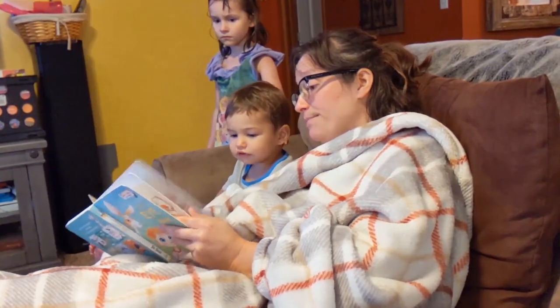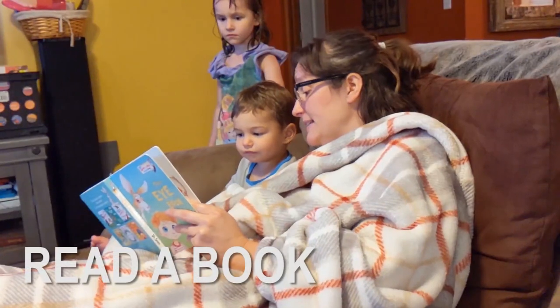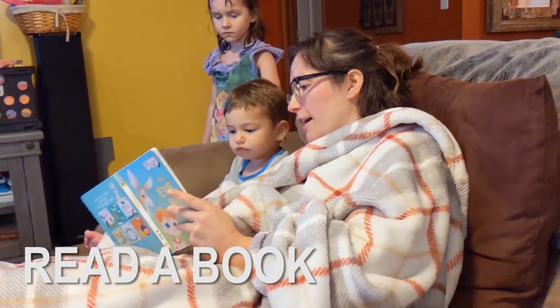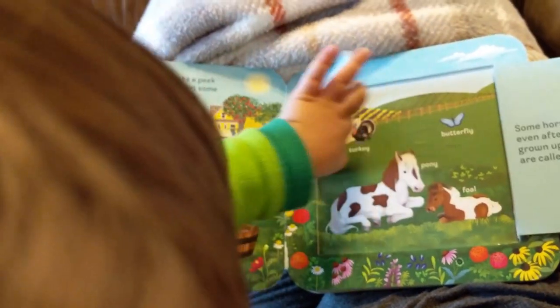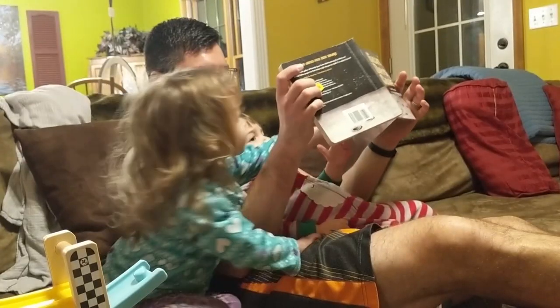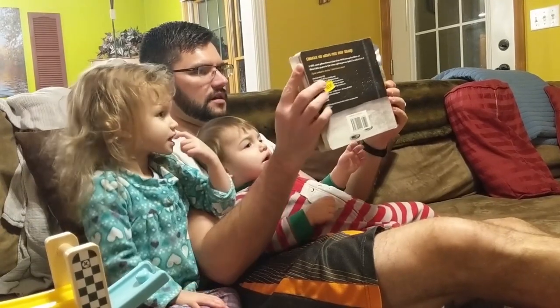Another way to console a crying baby is by reading a book. The sound of your voice can be soothing. The pictures can be distracting, and focusing on something else can sometimes take the attention off of whatever is upsetting them.